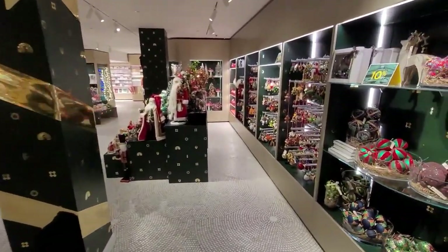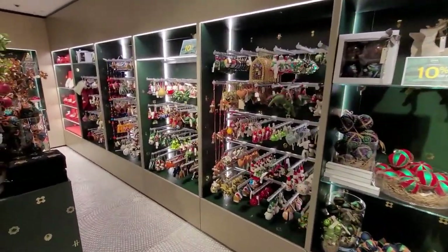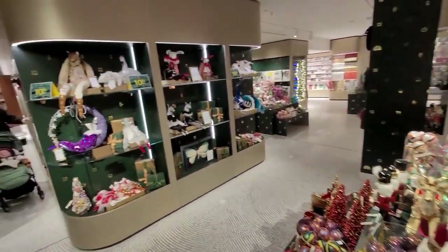Harrods certainly wins it on the attention to detail. I love the way that they've taken all the pillars and the posts and wrapped them up like presents — taking a structural necessity and just doing something with them.